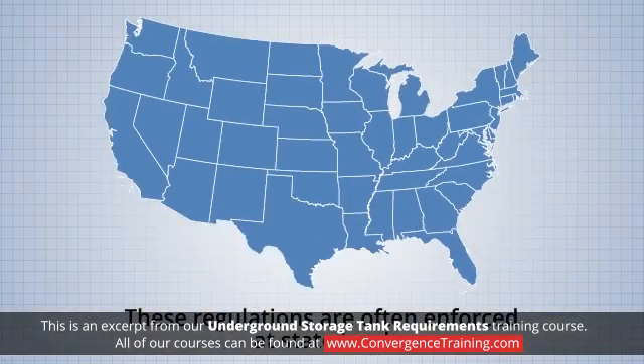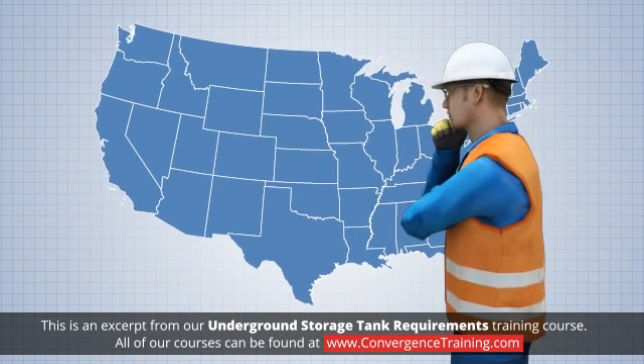These regulations are often enforced at the state level. You should become familiar with the requirements in your state because they are often more restrictive than the federal requirements.